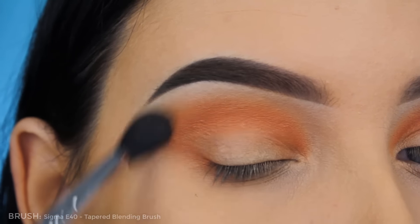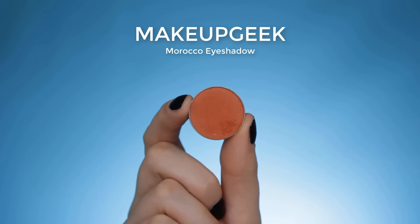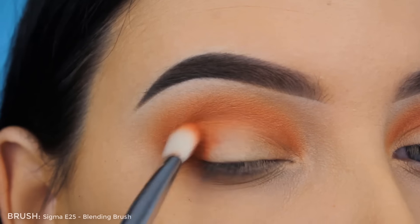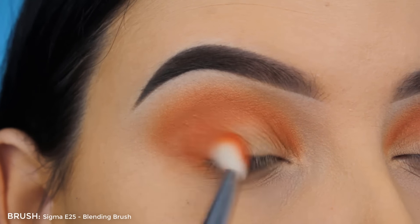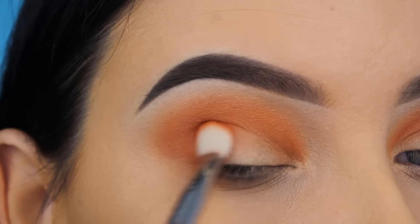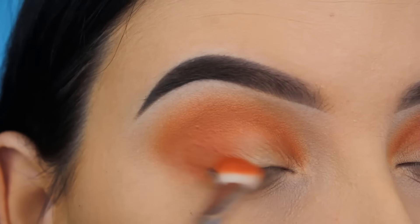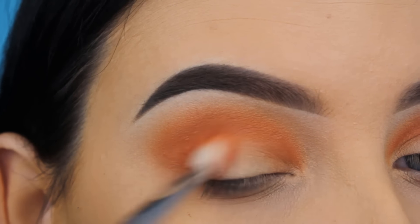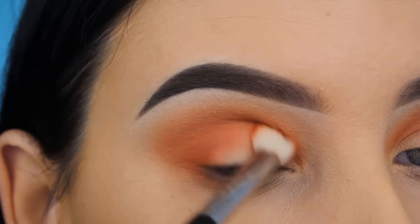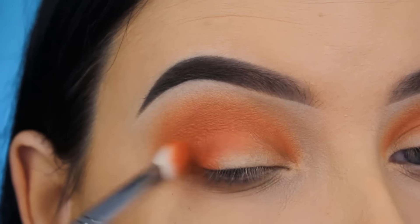Now I'm going in with the Sigma E40 just to blend it out even more. Then I'm going in with the Makeup Geek Morocco eyeshadow — it looks a lot like the Rule eyeshadow but it's slightly darker. I'm using my Sigma E25 brush and pressing this into my outer V to really get that eyeshadow pressed so I get enough color payoff, then blending back and forth.